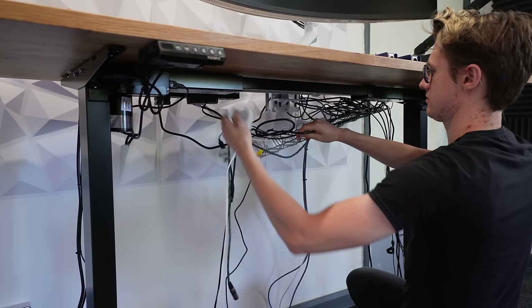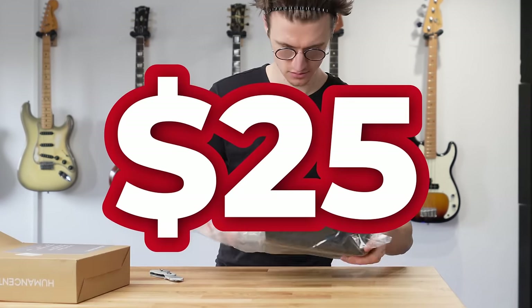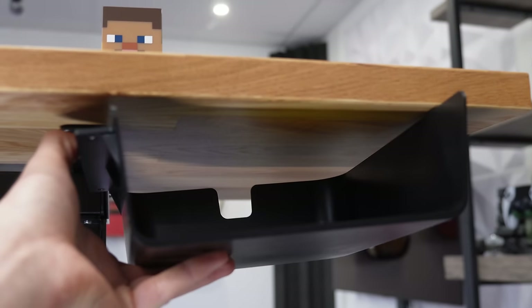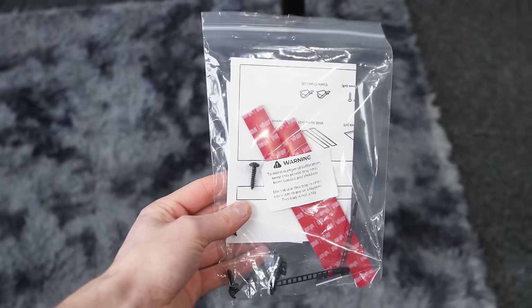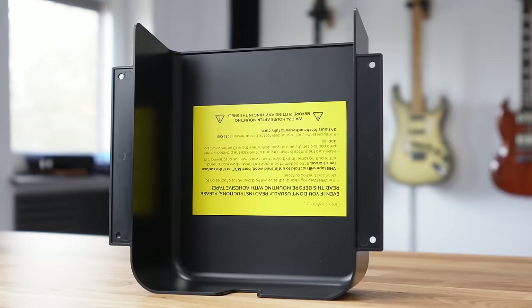Speaking of my new desk setup, I needed some storage, so I found this under-desk shelf for only $25. It sticks underneath the desk with no tools required at all and is great for storing lightweight items to get them off your desk. You do have the option to permanently mount it with screws if you desire, but I like how easy it is to fit regardless of your skill level — it's a great way to keep things organized and clean up your desk.